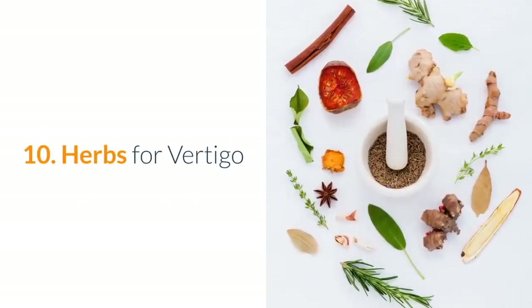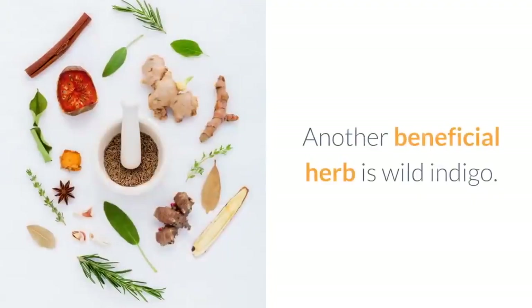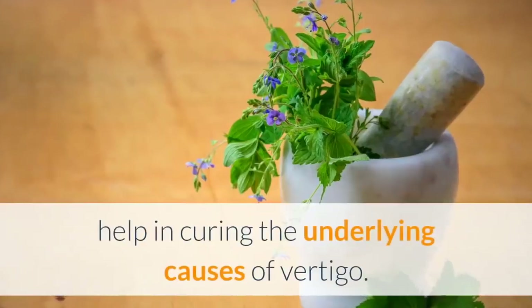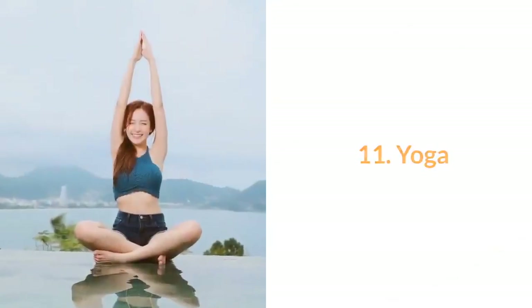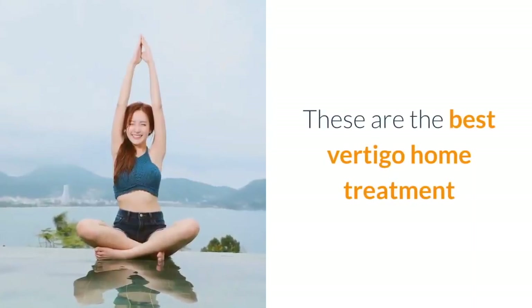10. Herbs for vertigo: butcher's broom helps in curing vertigo caused due to Meniere's disease. Another beneficial herb is wild indigo — the antimicrobial properties of this herb will help in curing the underlying causes of vertigo. 11. Yoga: yoga helps increase blood circulation to the head and rest of the body. These are the best vertigo home treatments.